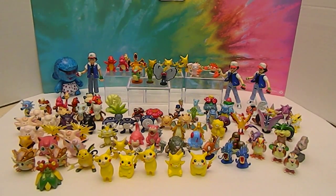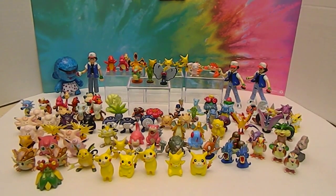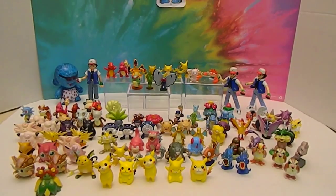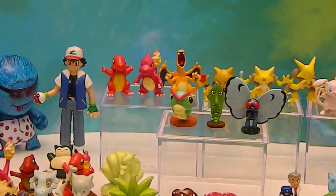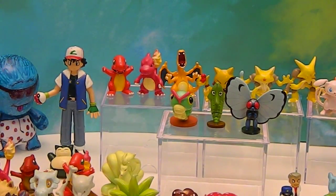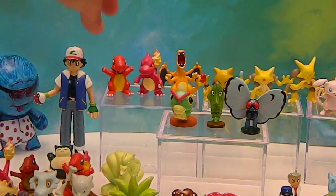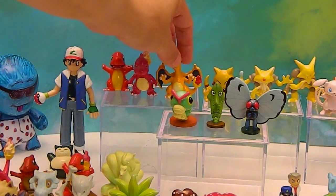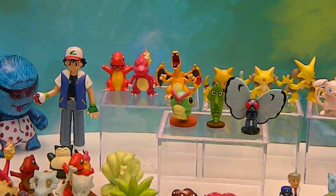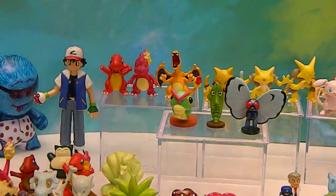If you like this Pokemon video, definitely give it a thumbs up because we have plenty more to show. Here's Charmander, Charmeleon, and Charizard — the three different evolved forms.